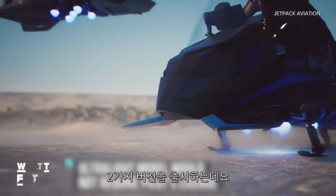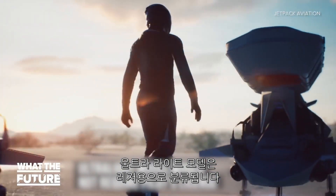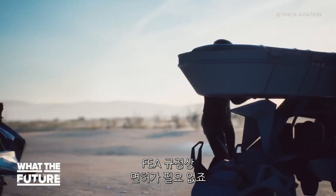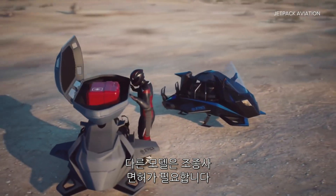The company plans to build two versions: an ultralight model that would be classified as a recreational vehicle under FAA regulations, meaning no license required, and an experimental version that would require a pilot's license.